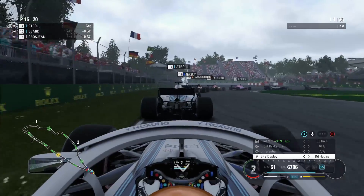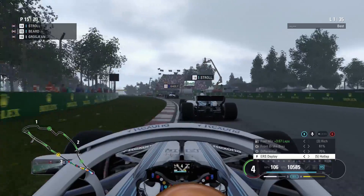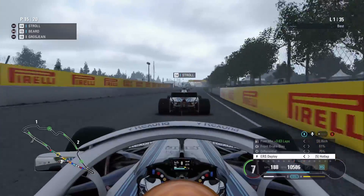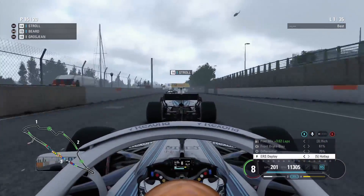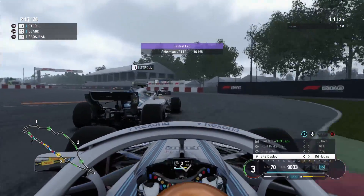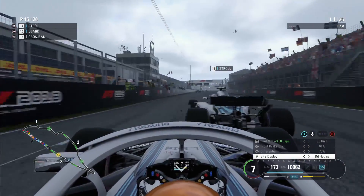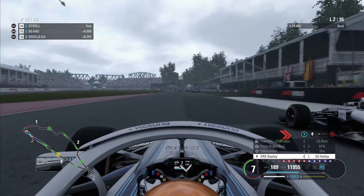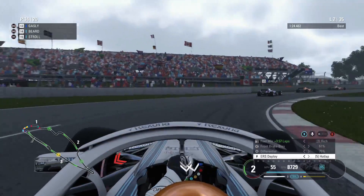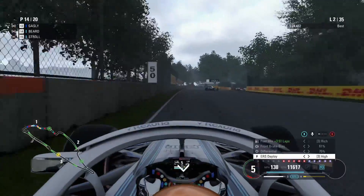As we come now down in towards the hairpin, we're locking the front brakes, trying not to run into the back of Stroll there. As we come out of the hairpin, Lance is really parking the bus as we come through that corner. We try to look to his outside, moving to the inside for turn one — are we going to keep it up the inside? We run a little bit deep into the corner, then hold it right around the outside through turn two. We do make that move work, and we're up into P14.